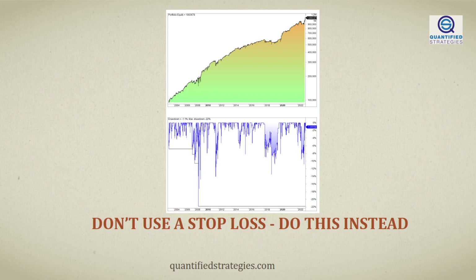In this video, we're going to show you why we don't use a stop loss in our strategies. Instead, we'll explain alternatives to a stop loss, and we'll show you via back tests how you can both increase returns and lower drawdowns and risk without using a stop loss. So sit back, relax, and get ready to learn how you can improve your trading game.